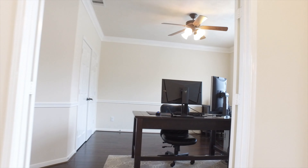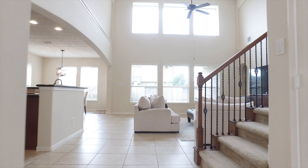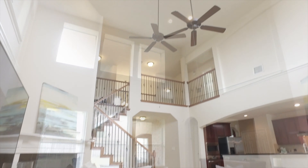They've upgraded the windows, added a covered back porch and front porch, and there's tile and wood flooring throughout the downstairs. Isn't this amazing? So bright and open — a two-story tall family room with a wall of windows letting you peek into the backyard.